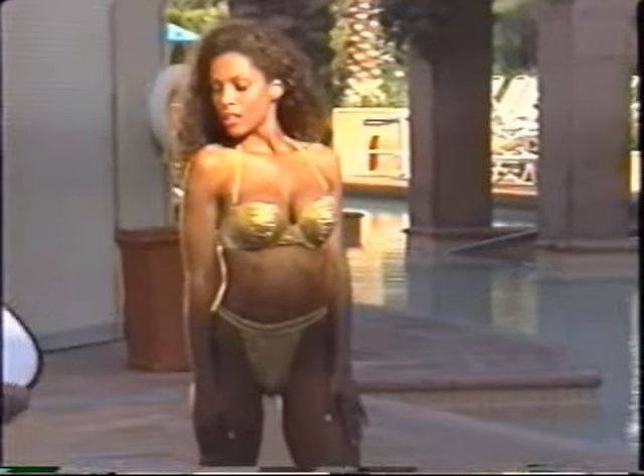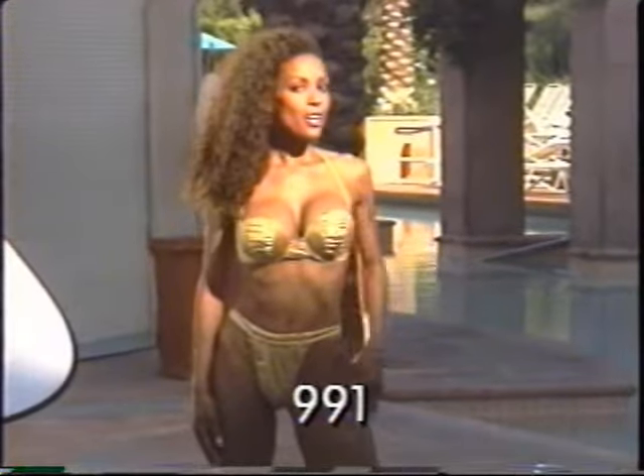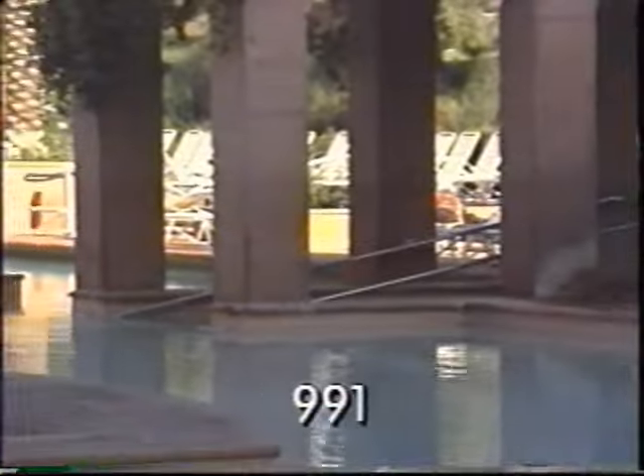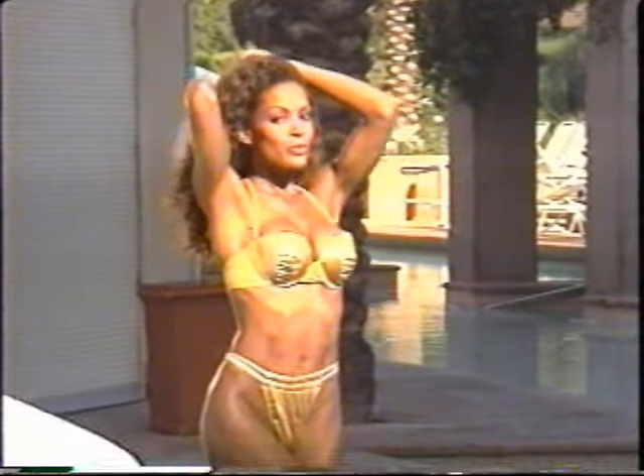Feel like a golden goddess in our striking two-piece in gold metallic lurex lycra with molded cups, removable straps, and slide front pant for a perfect fit.